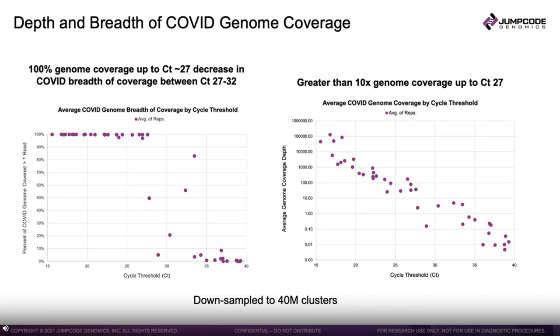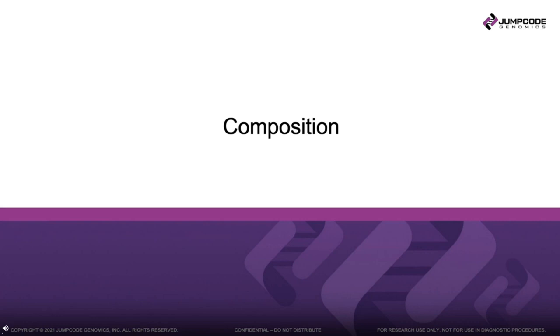The next four slides show composition data using our Kraken pipeline and information from IDSeq. The COVID genome in this study can be thought of as a proxy for other infectious diseases — things that could be emerging or already known. Understanding what additional information we can gain around composition using the CRISPR-Clean Plus approach is high value.